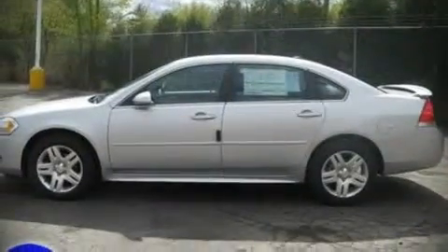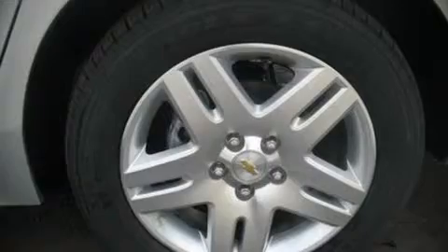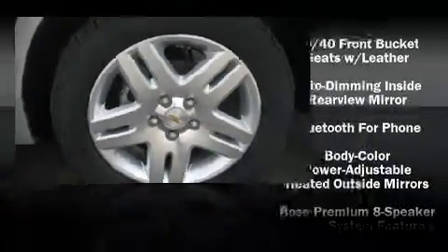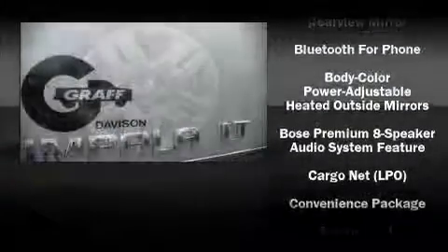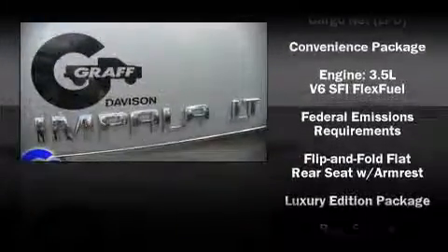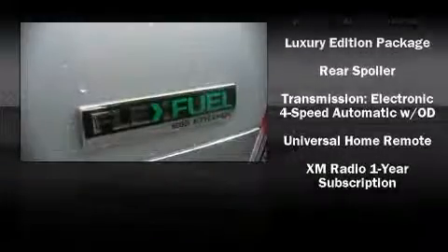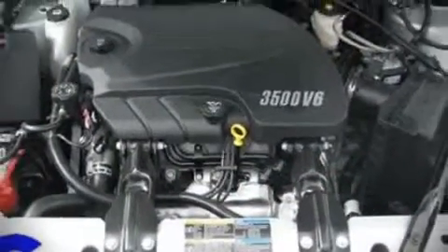Chevrolet ensures the safety and security of its passengers with equipment such as dual front impact airbags, head curtain airbags, traction control, and four-wheel disc brakes with ABS. In the event of a rollover collision, side curtain airbags provide additional protection for outboard seated passengers.